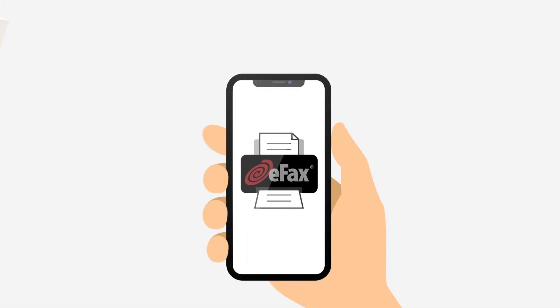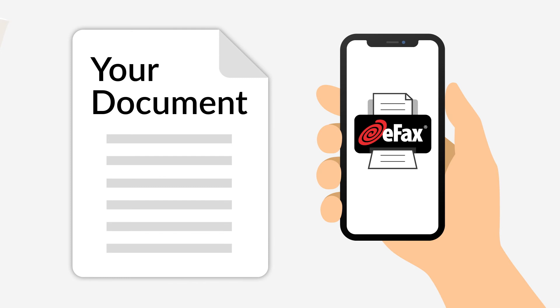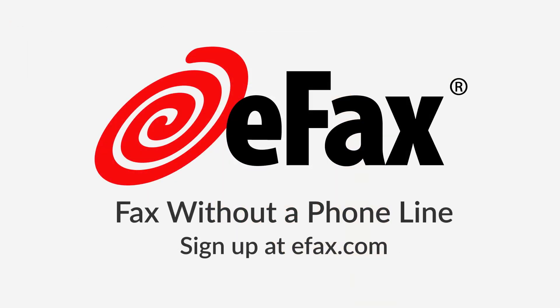For an even quicker fax experience, download the eFax mobile app to sign and send documents on your phone or tablet. Simply take a photo of your fax document and send. Fax without a phone line — visit eFax.com and sign up for an account today.